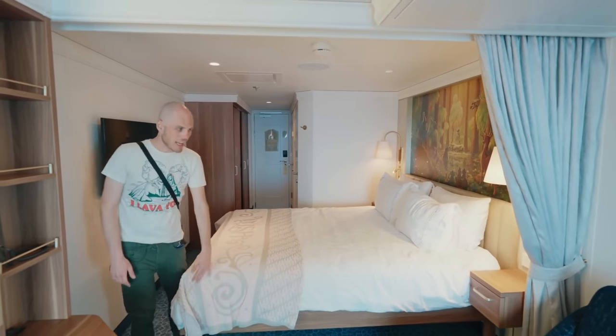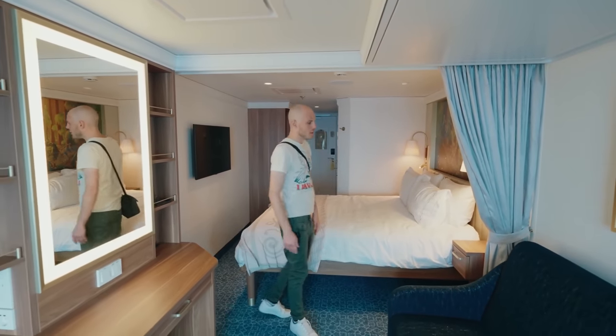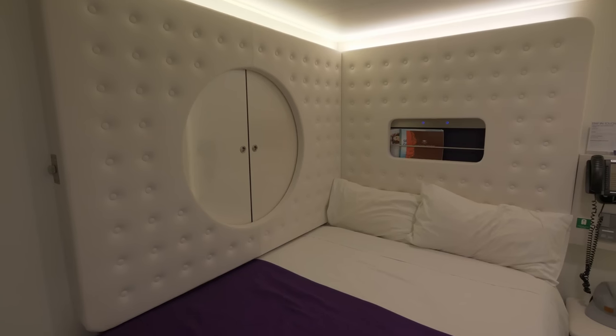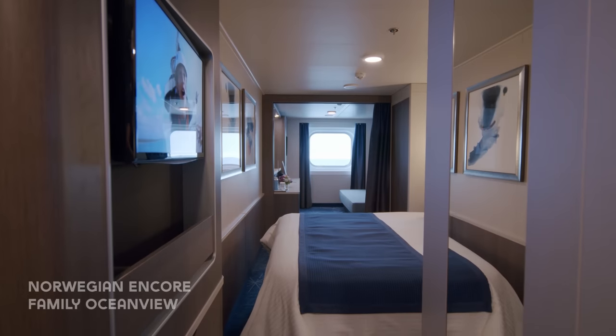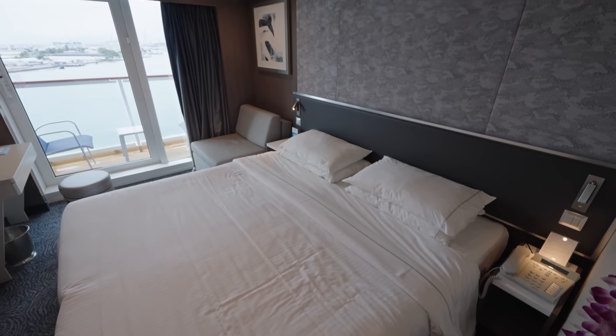This happens because cruise lines continue to sell cabins all the way up to your departure. And if the category you booked as a guaranteed cabin sells out, they may upgrade you to the next available category at no extra cost. So you might book an inside cabin but end up with an ocean view, or book an ocean view and receive a balcony cabin. This actually happens quite often, but there are no guarantees involved at all.